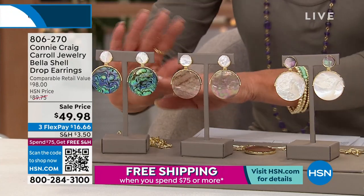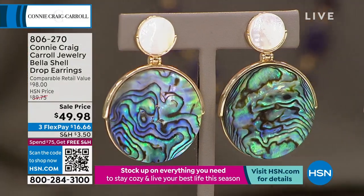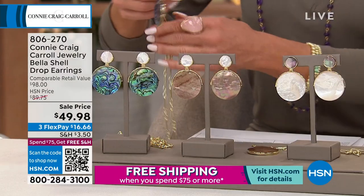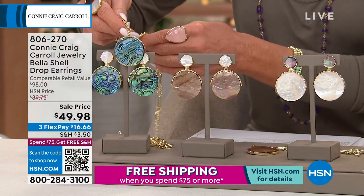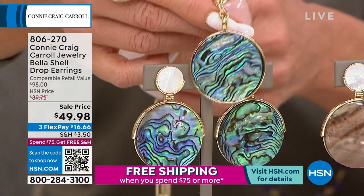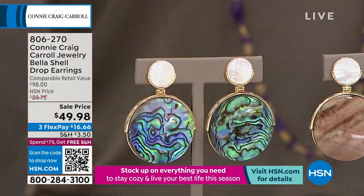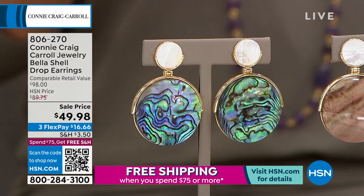Hands down, best abalone you've ever seen. It doesn't matter — the ones you're wearing, the ones that Valerie has on, the pendant I'm showing you here — look at the quality. No two will ever be alike, but every single one is just so incredibly saturated with the most amazing color.